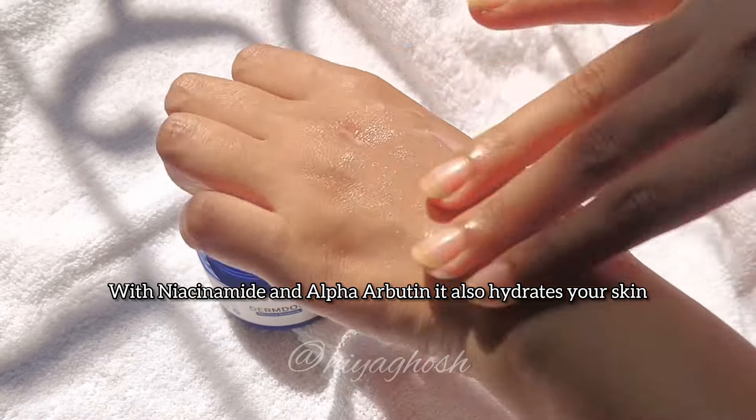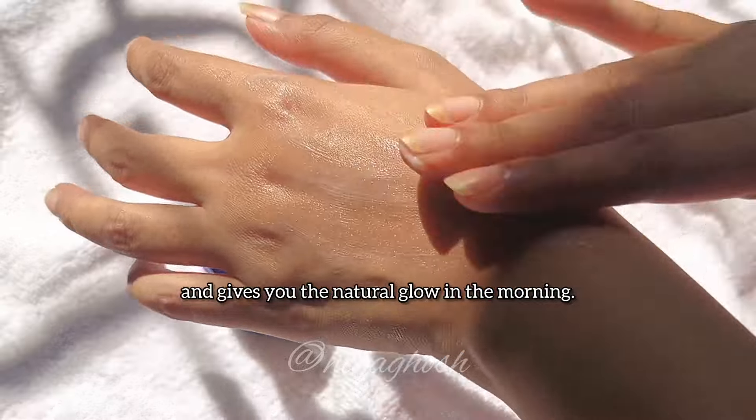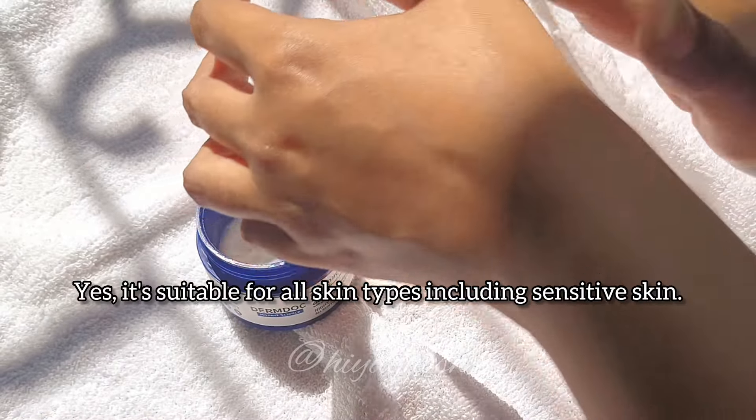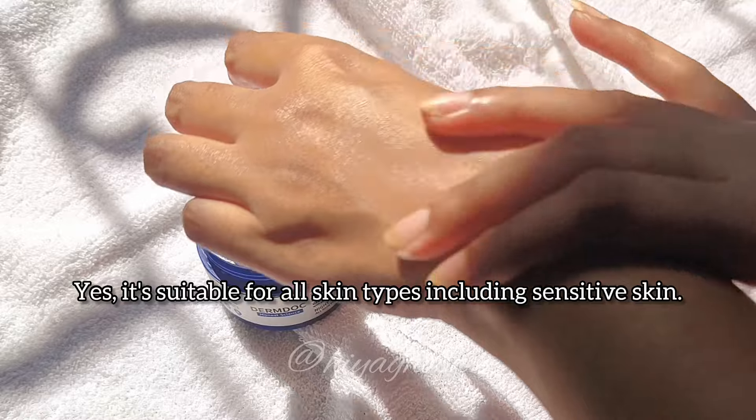With Niacinamide and Alpha Arbutin, it also hydrates your skin and gives you a natural glow in the morning. Yes, it is suitable for all skin types, including sensitive skin.